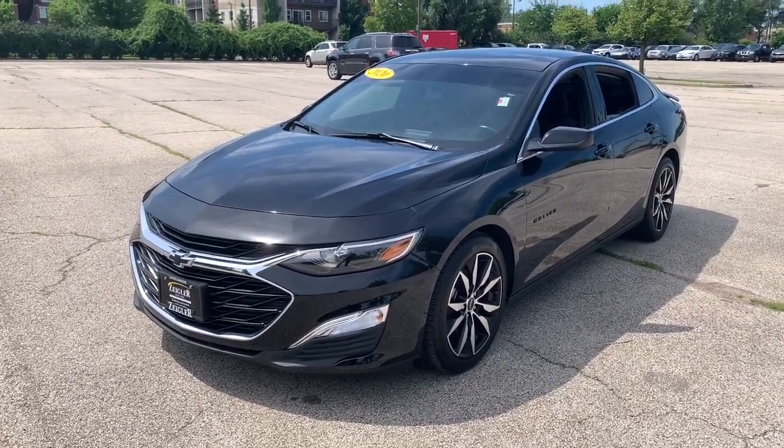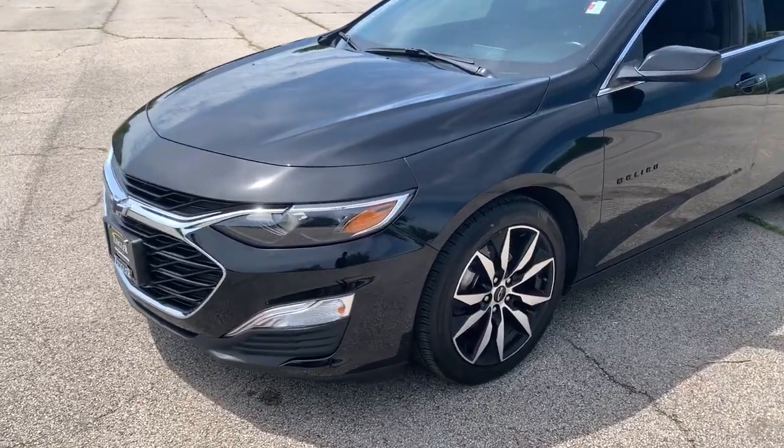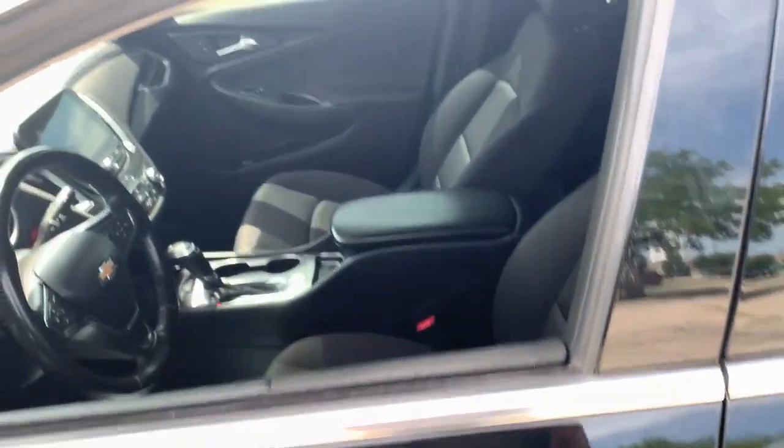This is Ziegler Buick GMC here with the 2020 Chevy Malibu. On this one we have the 18-inch aluminum wheels and keyless entry.